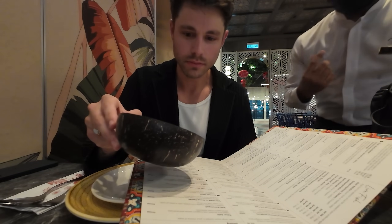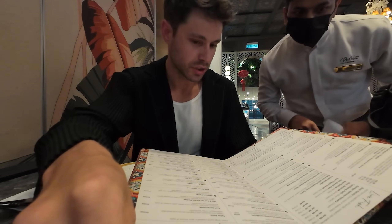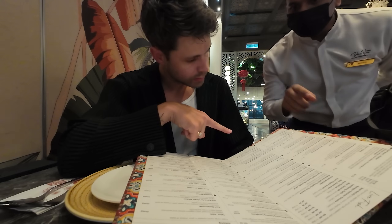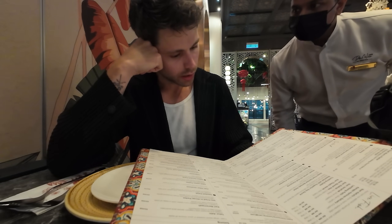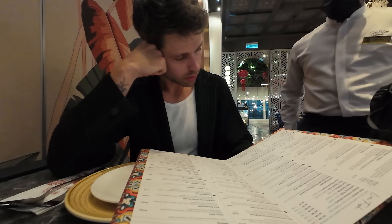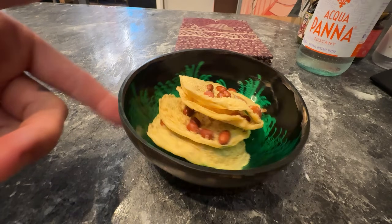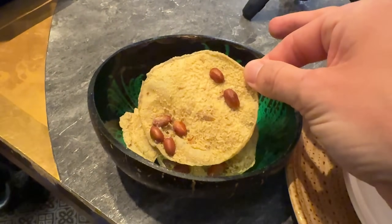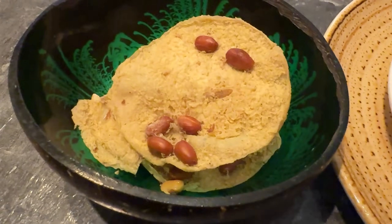Got some complimentary coconut crackers with a little ikan bilis and peanut - that is perfect for wetting the appetite. Crunchy, salty, a little bit of heat. And nothing gets me more excited than these nuts.